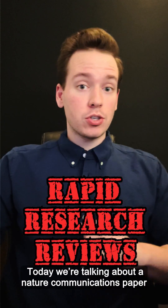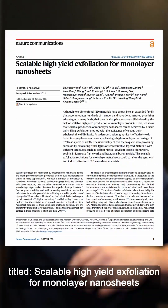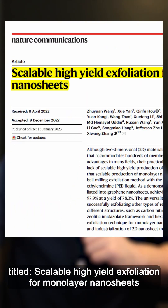Scaling up nanomaterial production. Welcome to Rapid Research Review. Today we're going to be talking about a Nature Communications paper from Wang and colleagues titled Scalable High Yield Exfoliation of Monolayer Nanosheets.